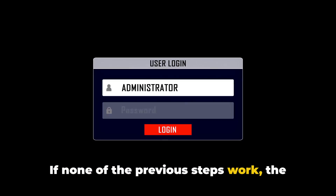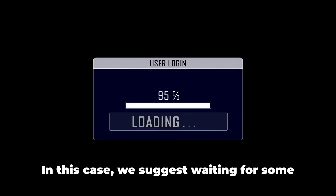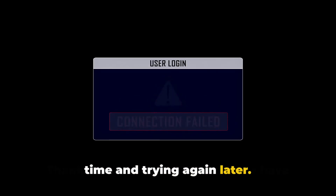If none of the previous steps work, the issue might be related to the PlayStation Network itself. In this case, we suggest waiting for some time and trying again later.